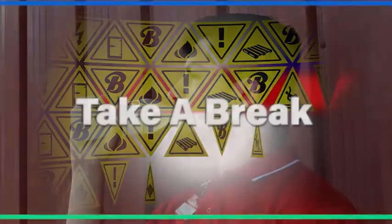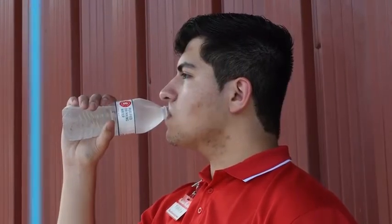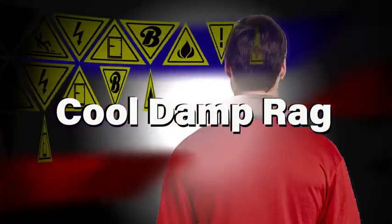Take a break. Take time for rest periods and water breaks in a shaded or air-conditioned area. Discuss rest periods with your store director. Use a cool, damp rag — wipe your face with it or put it around your neck.